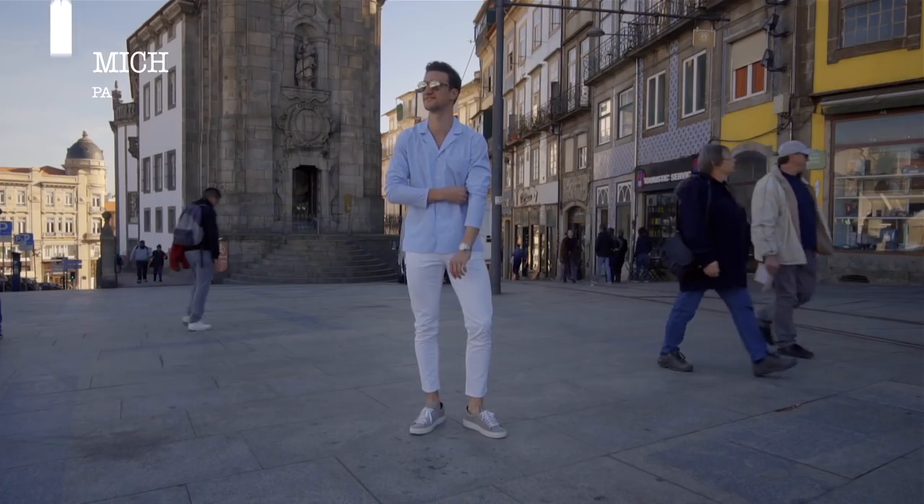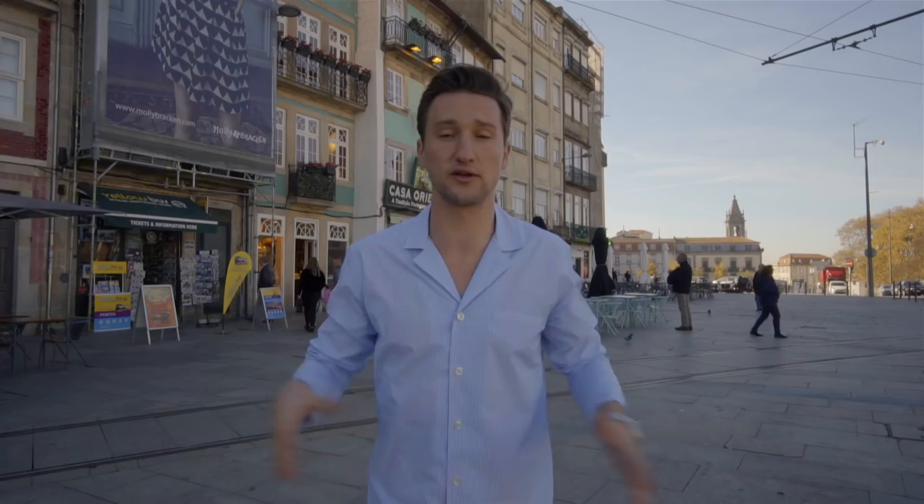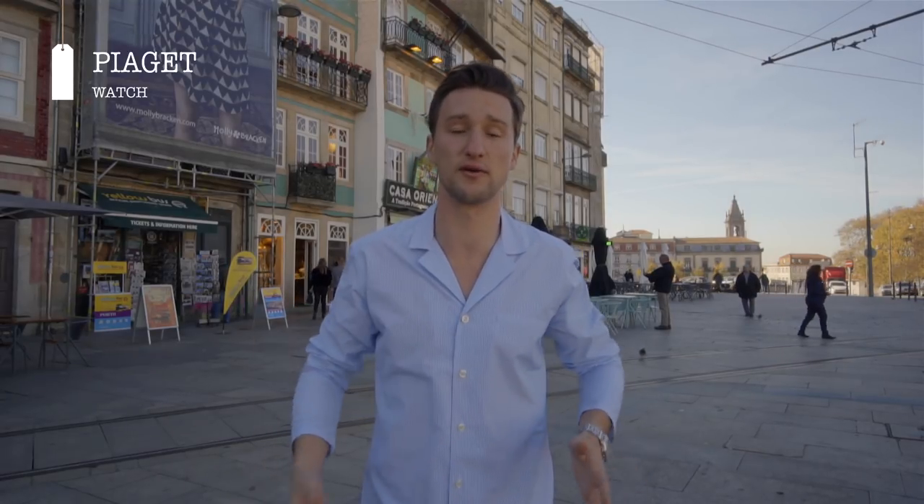Then I have my white pants from Michael Kors and I'm wearing Ankari Floruss sneakers. As I said, we're keeping it casual because I'm still walking around a lot. Last but not least, I have my Piaget watch, which makes the whole look a little bit more luxurious and just a little bit more fancy.